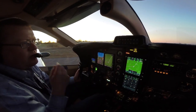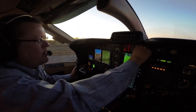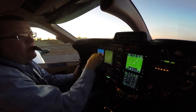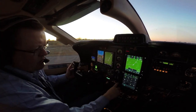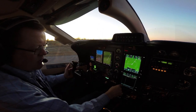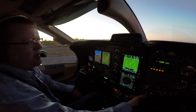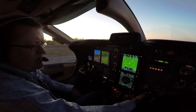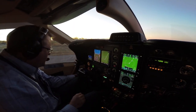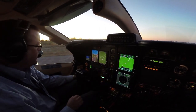Nav set, direct Redbird. We'll go to dim. Test the master warning, master caution. We'll pull that up to traffic. Go ahead and get the bleed air on. Not real warm, so we'll leave the fans off. Petal heat one, petal heat two. We're all clear.